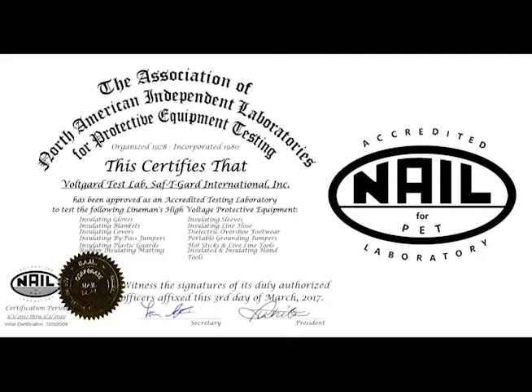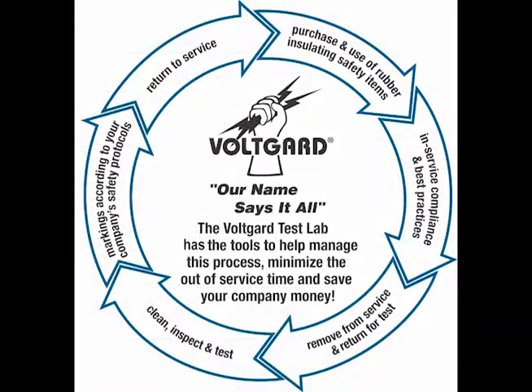How is the VoltGuard test lab different from other test labs? Safety Guard's VoltGuard test lab has developed and implemented the industry's first structured, professionally managed rubber goods program. This hassle-free, start-to-finish solution monitors, tracks, and manages our customers' rubber insulating products in service use and testing intervals, so that they can focus on other work priorities while staying safe and productive.